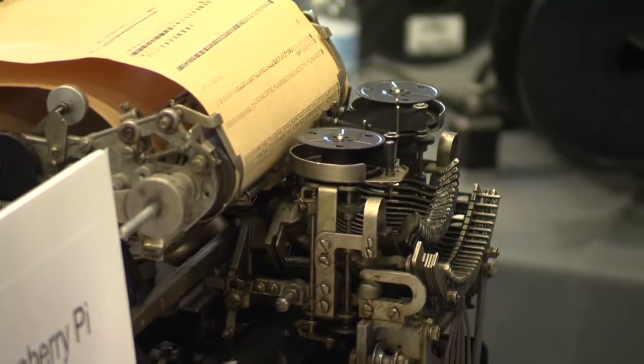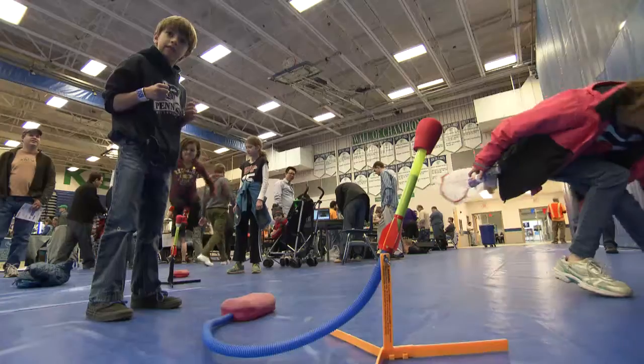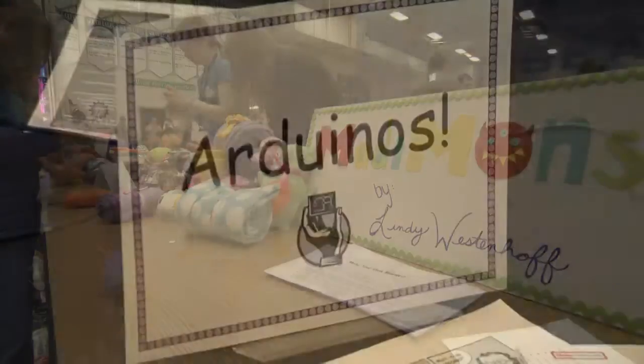The interesting thing is that people actually have a hard time describing what Maker Fairs are, simply because there's really no definition per se. It's kind of their local flavor, and I've heard everything from an adult science fair without competition to something between art collides with science — and kind of everything in between.